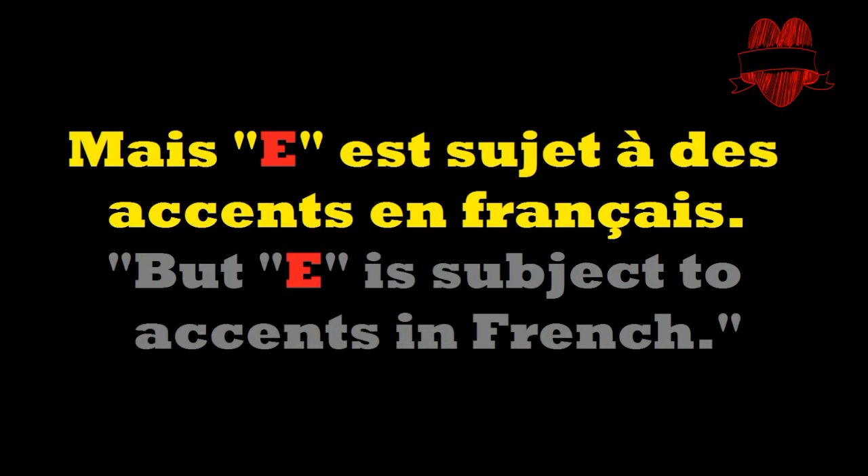But guys! Mais E est sujet à des accents en français — but E is subject to accents in French. That means it will be read if it takes an accent.